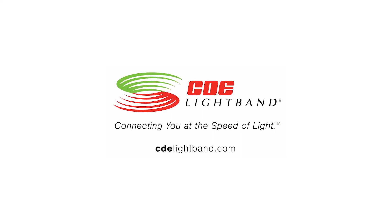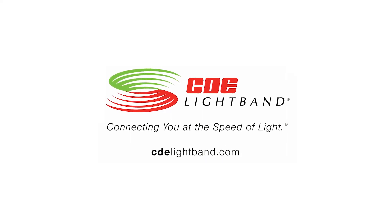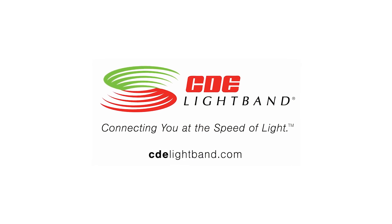For current and exclusive content, subscribe to CDE Lightband — connecting you at the speed of light.